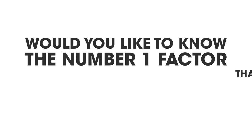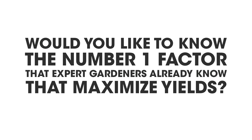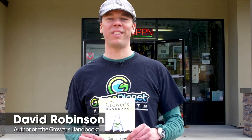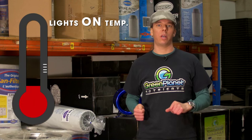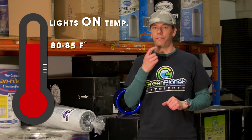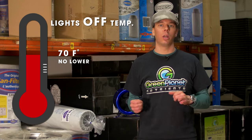Would you like to know the number one factor that expert gardeners already know that maximize yields in the garden? Watch as the author of the Growers Handbook, David Robinson, reveals the answer to this question, plus many more. Learn as the Garden Sage takes any complicated subject and simplifies it in a way you can easily understand, and most importantly, apply it.